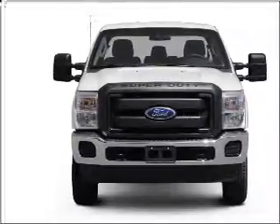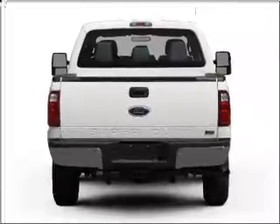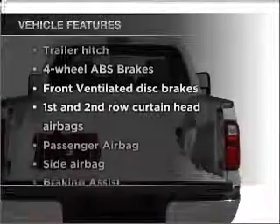With a powerful 8-cylinder engine that responds smoothly to its 6-speed automatic transmission, the anti-lock braking system will keep you safe on the road. Plus, enjoy these notable features that are included in this vehicle.